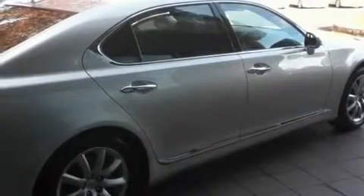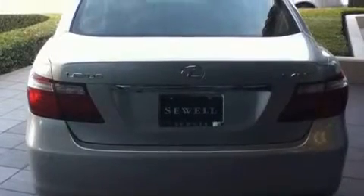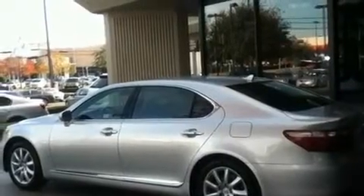Its top features include a heated steering wheel, a moonroof, a navigation system, a premium audio system, a leather interior, an air suspension, 18-inch alloy wheels, a low-tire pressure indicator, second-row heated seats, and this vehicle has fewer than 32,000 miles on the odometer.